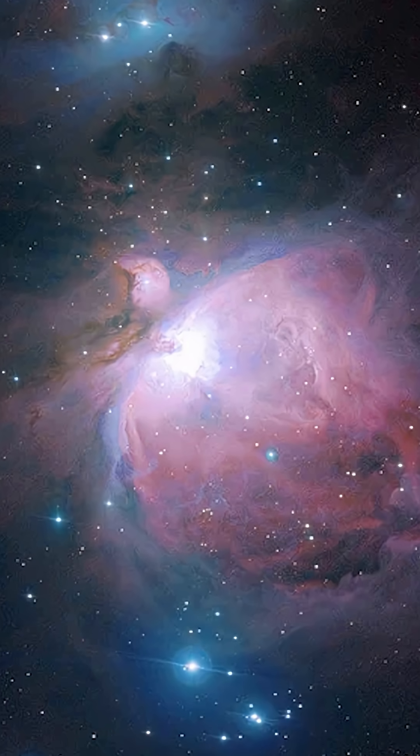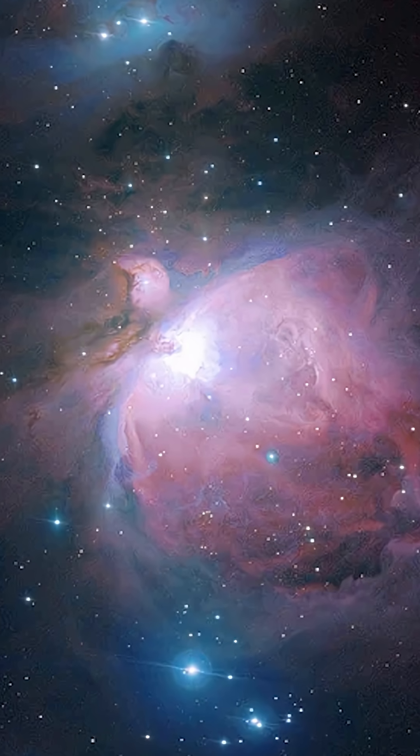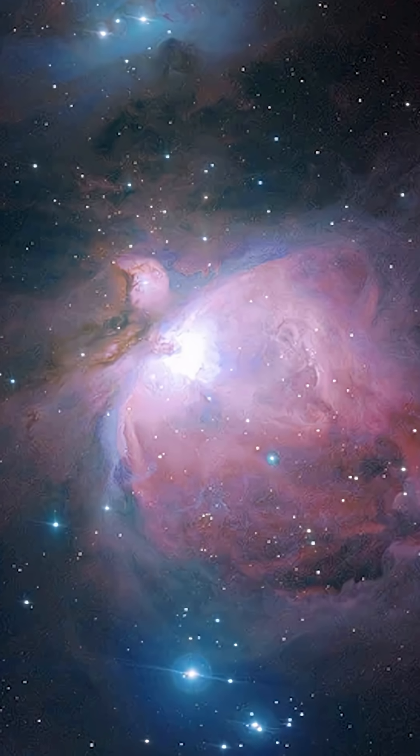With the RASA 8, a 20-second exposure with your favorite one-shot color camera may be all you need to capture Orion's Nebula or the great Andromeda Galaxy, and that is why it's earned the title: Best Telescope for Ultra-Fast Astrophotography.